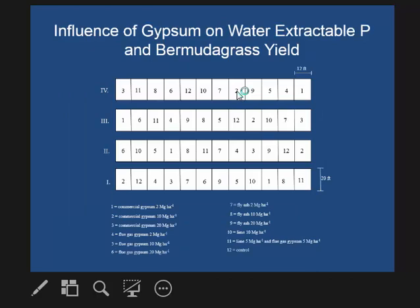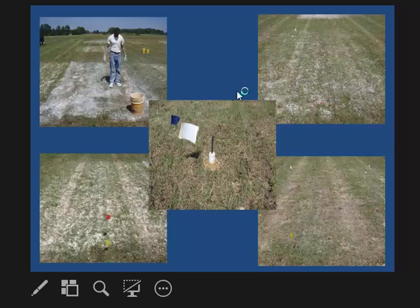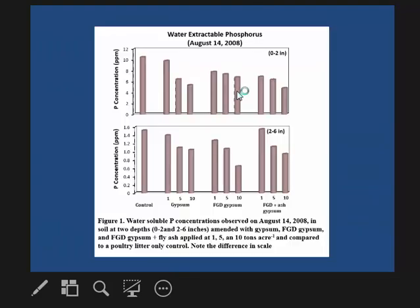We carried this further and wanted to look at this under pastures. At one of our research stations in North Alabama, we applied four tons per acre of poultry litter to a pasture and applied different gypsum amendments: mine gypsum, flue gas gypsum, and old flue gas gypsum mixed with black ash. We looked at water-extractable phosphorus from these soils. The poultry litter was applied in May, and we took soil samples in August.